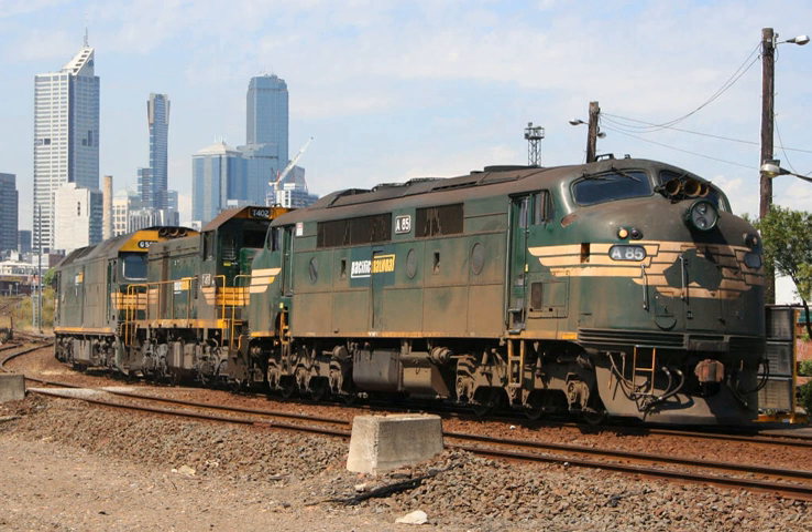High-speed vehicles for those days on 3 feet 6 in gauge were the 10 Vulcan railcars of 1940 for New Zealand.